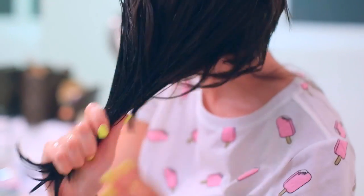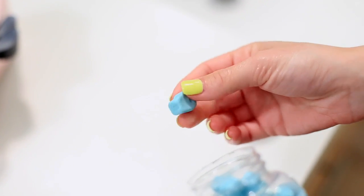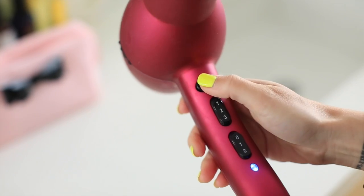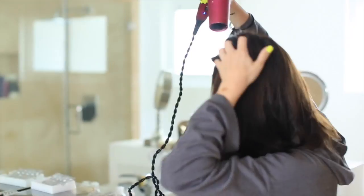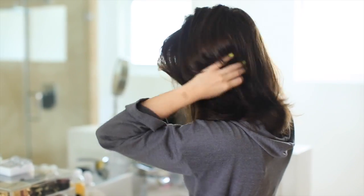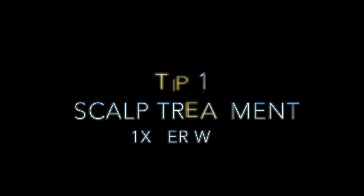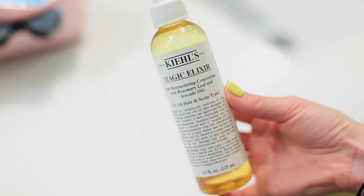Hey guys, welcome back to my channel. Thanks so much for stopping by. I wanted to talk about healthy hair and growing hair in this video. I personally have been putting my hair through a lot lately, trying to grow it out and keep it healthy, so I wanted to share some of my tips with you guys and hopefully it'll help you out.